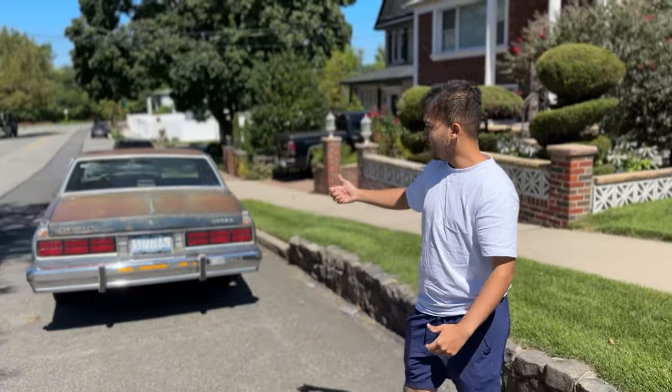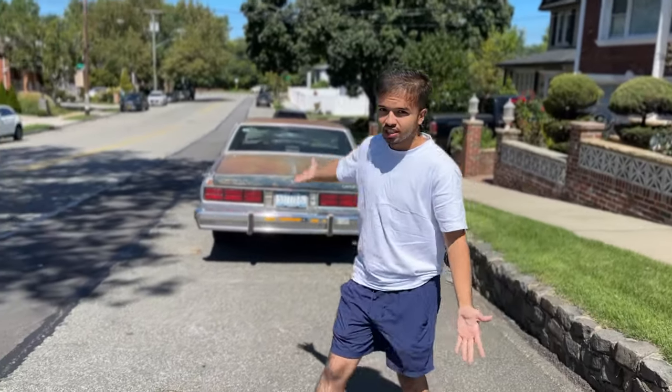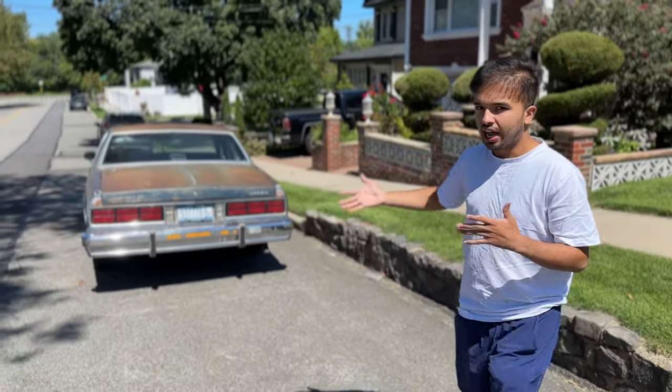We got the owners coming out. They're about to show us inside and see if we can get her started. He doesn't really move much, as you guys can tell, and he doesn't really get driven. But the owner did mention to me that he's 90 or 91 years old, and his dying wish is to get this car running and driving — and we're going to make that come true. So let's do it.